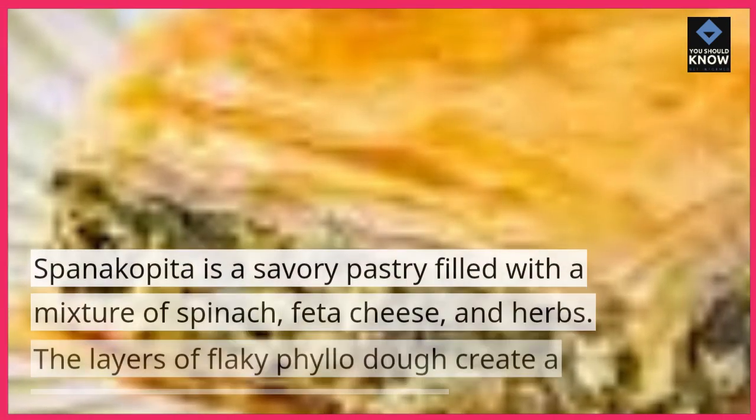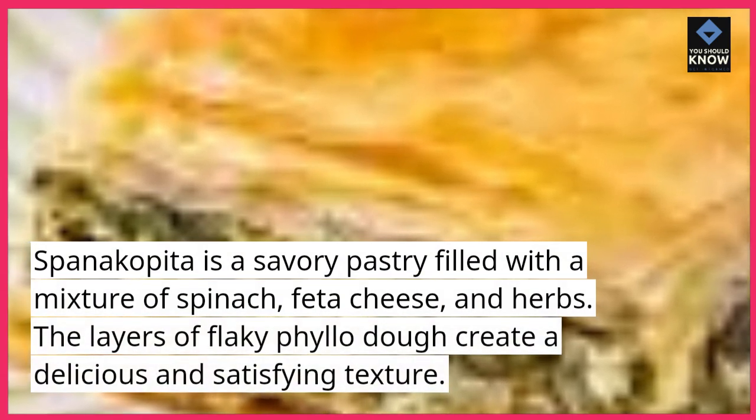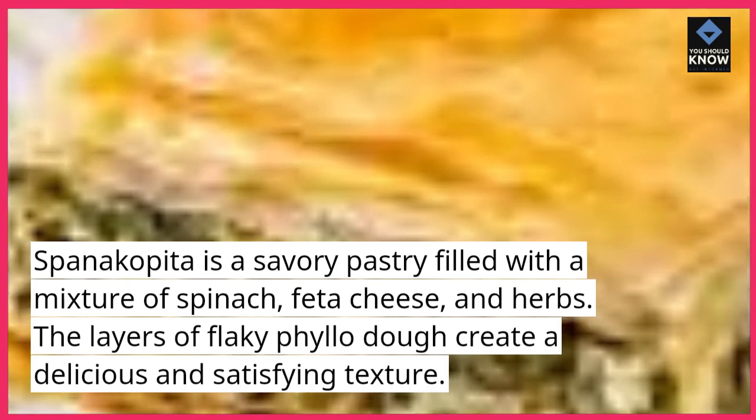Spanakopita. Spanakopita is a savory pastry filled with a mixture of spinach, feta cheese, and herbs. The layers of flaky phyllo dough create a delicious and satisfying texture.